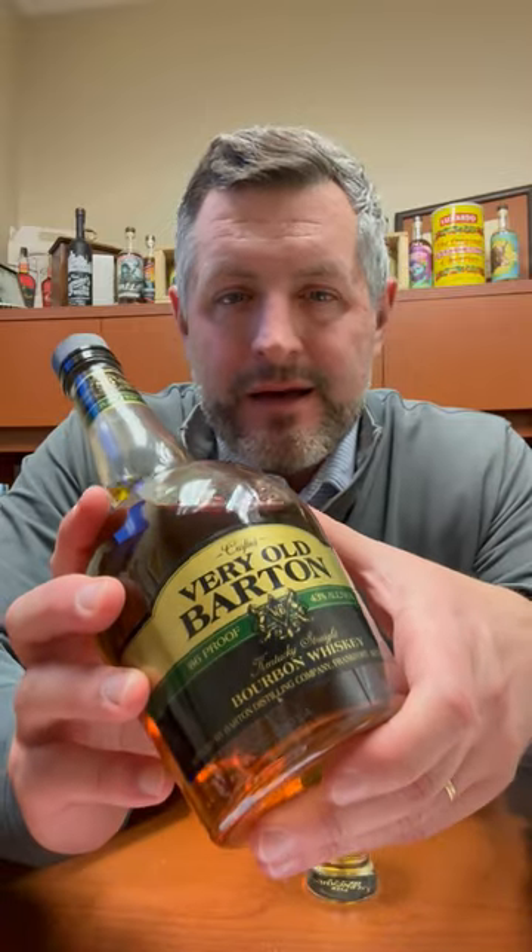Today we're taking a look at Very Old Barton 86 proof. This is $12.99, one of the best value brands out there, made at the 1792 distillery, the old Tom Moore distillery. Barton's got a lot of different names, owned by Sazerac in the heart of Bardstown, Kentucky.